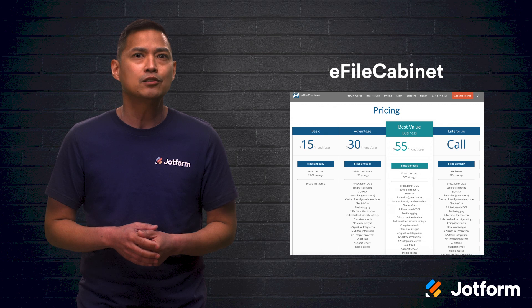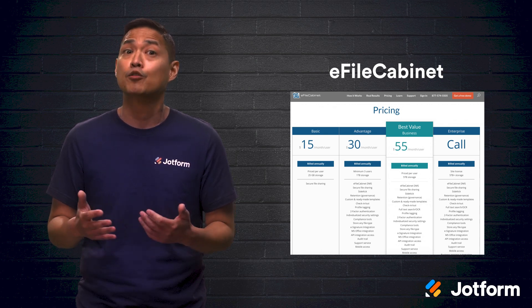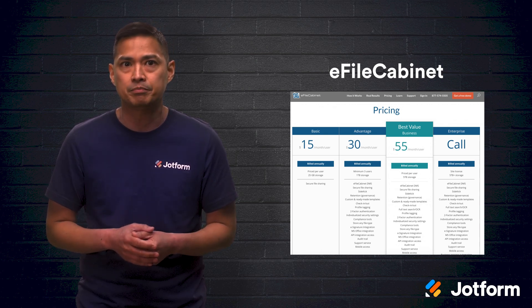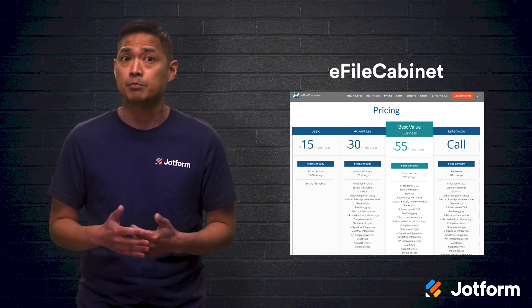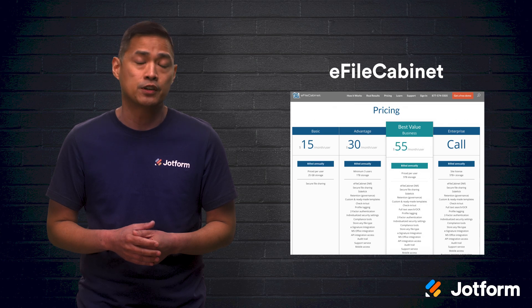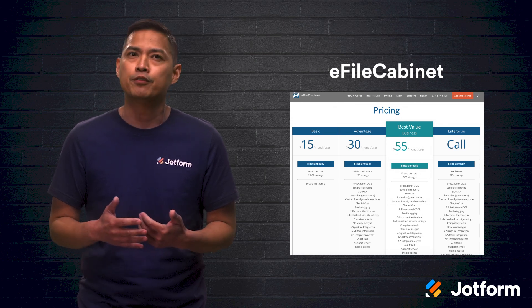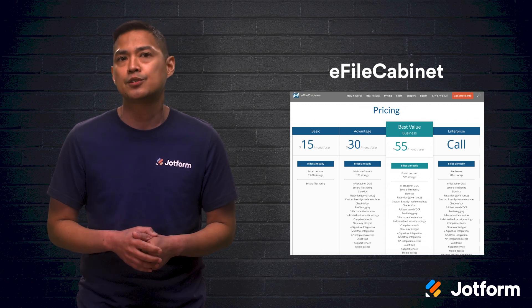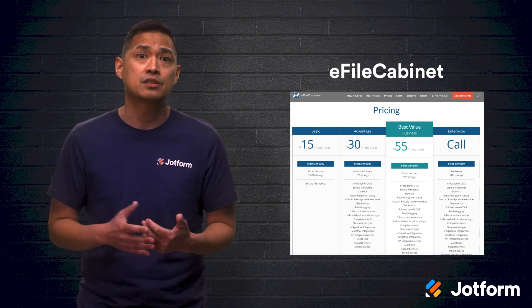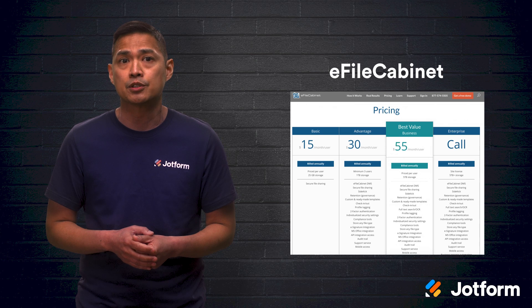If you're at the enterprise level and are looking for an affordable option, look no further than eFileCabinet. You'll get features like workflow automation tools, OCR templates, and advanced search functionality. Their primary focus is on accounting, HR, legal, and insurance industries, and their pricing starts at just $15 per user per month.